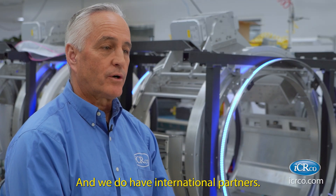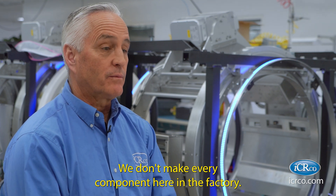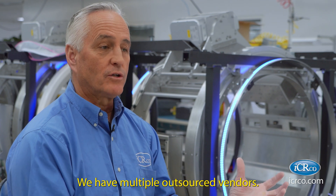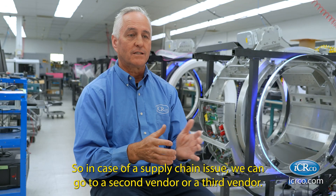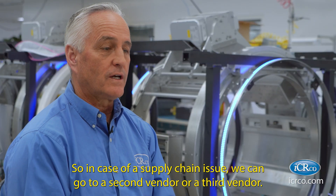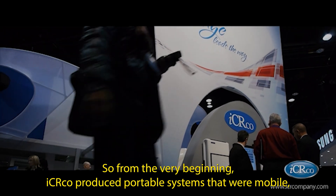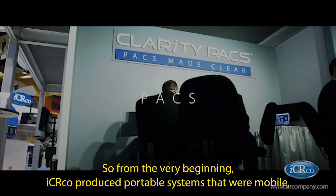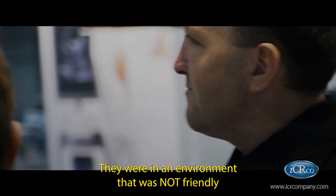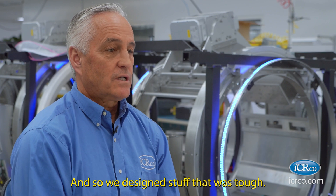We do have international partners — we don't make every component here in the factory, but we do have a way of putting everything together. We have multiple outsourced vendors, so in case of a supply chain issue, we can go to a second or third vendor. From the very beginning, IC Arco produced portable systems that were mobile, operating in environments that were not friendly to the hardware, so we designed stuff that was tough.